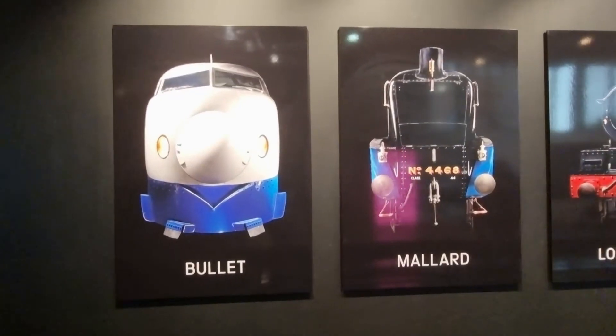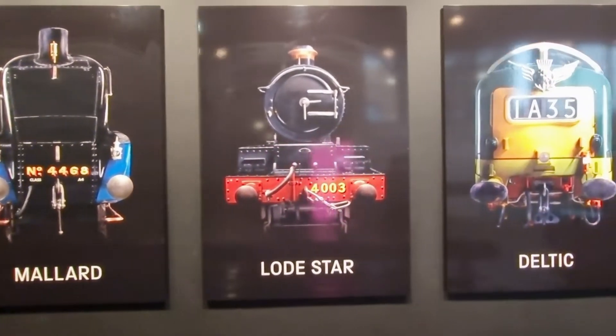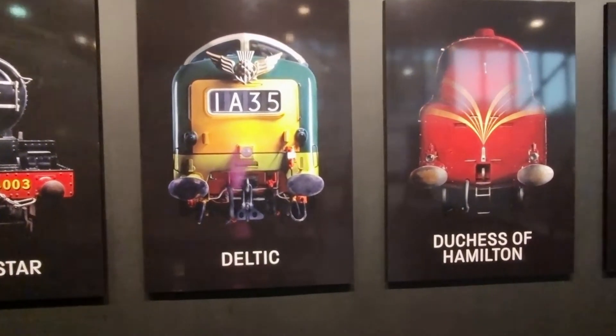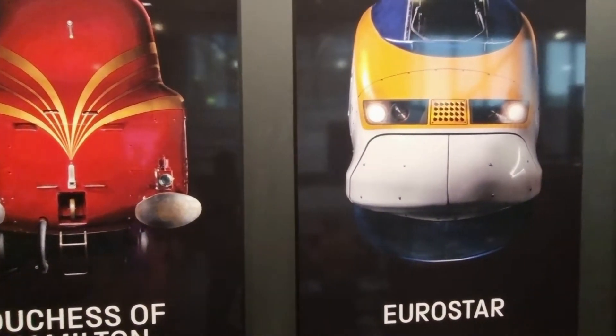So anybody coming to York, definitely come and visit the train museum — and it's free! We are outside now, so I hope you enjoyed this video and I will see you all next time.